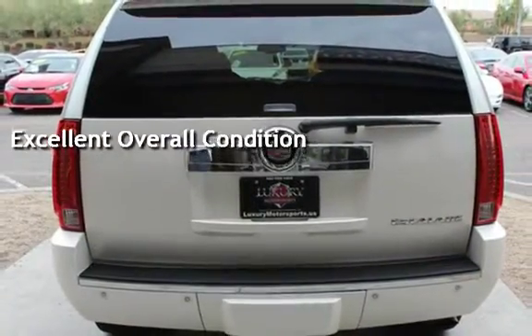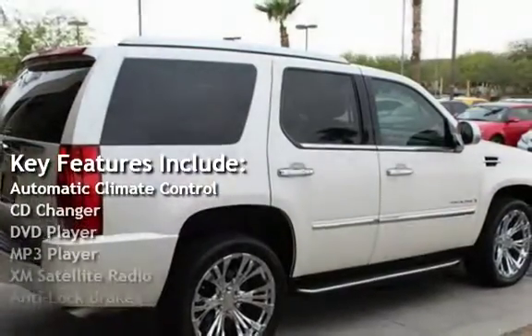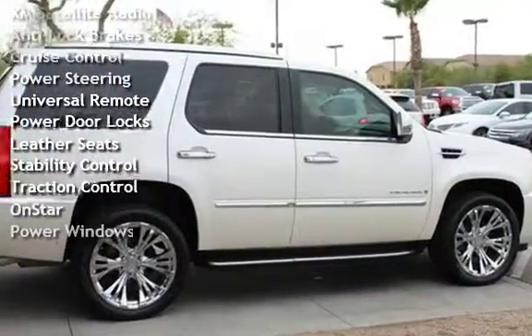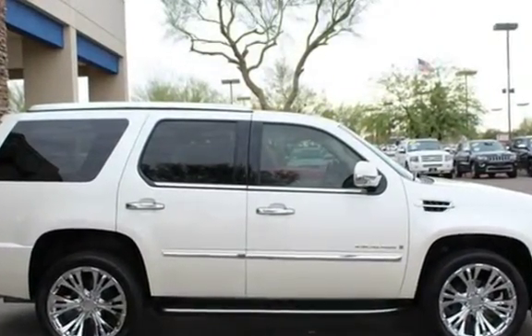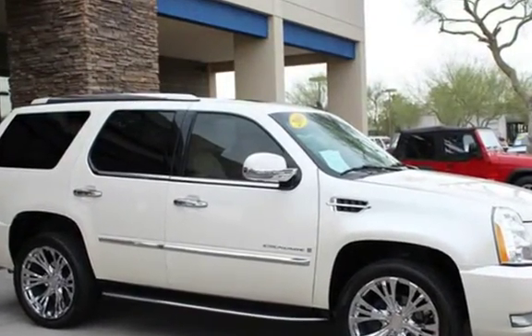Key features include automatic climate control, CD changer, DVD player, MP3 player, XM satellite radio, anti-lock brakes, cruise control, power steering, universal remote, power door locks, leather seats, stability control, traction control, OnStar, and power windows.